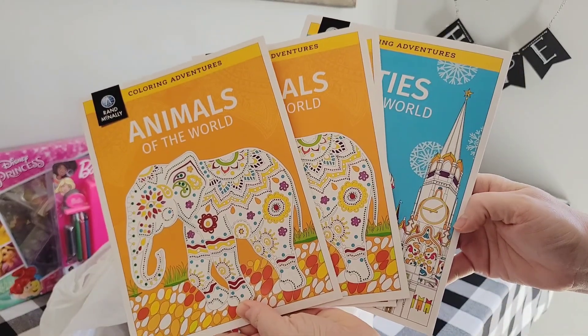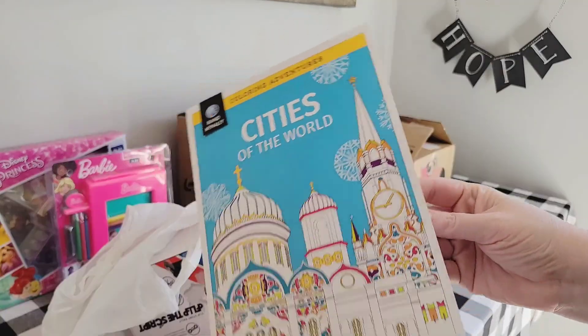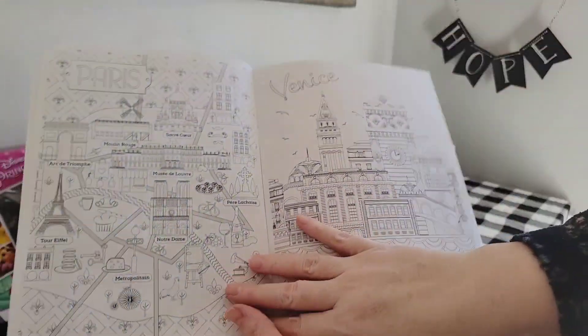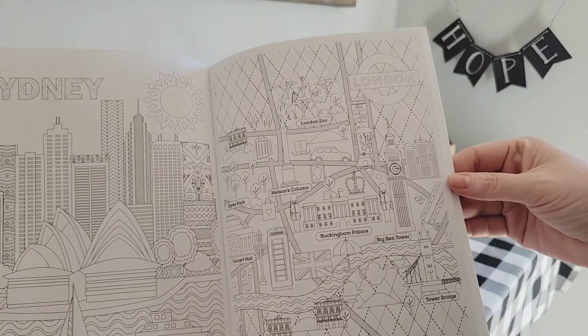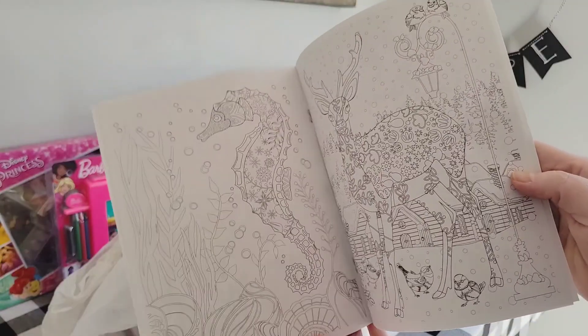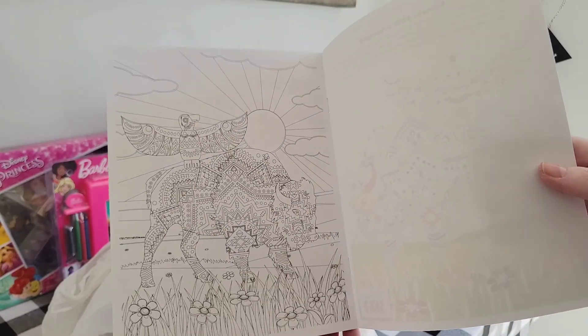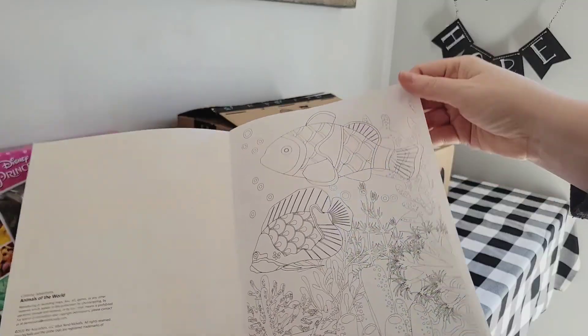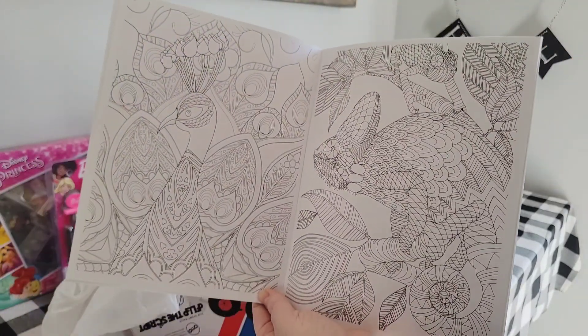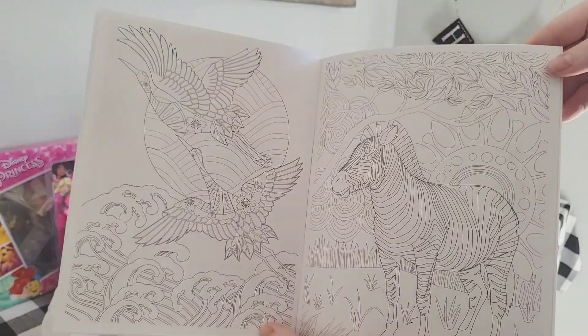Recently on her YouTube channel, Val at V Swing shared these really cute coloring books that Walgreens carries for $1 each. As she mentioned, they are thin, but the pictures are so detailed that it really is a great coloring book for ages 10 to 14. What I really like about them is they could be either for a boy or a girl easily.